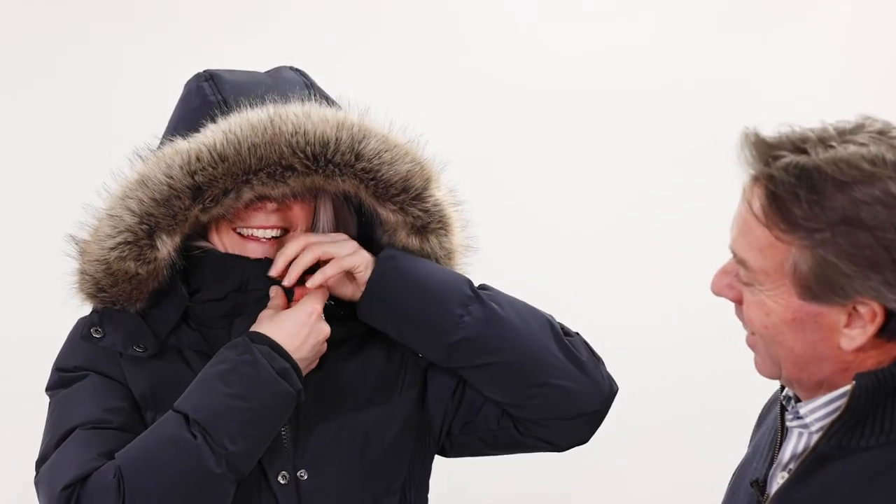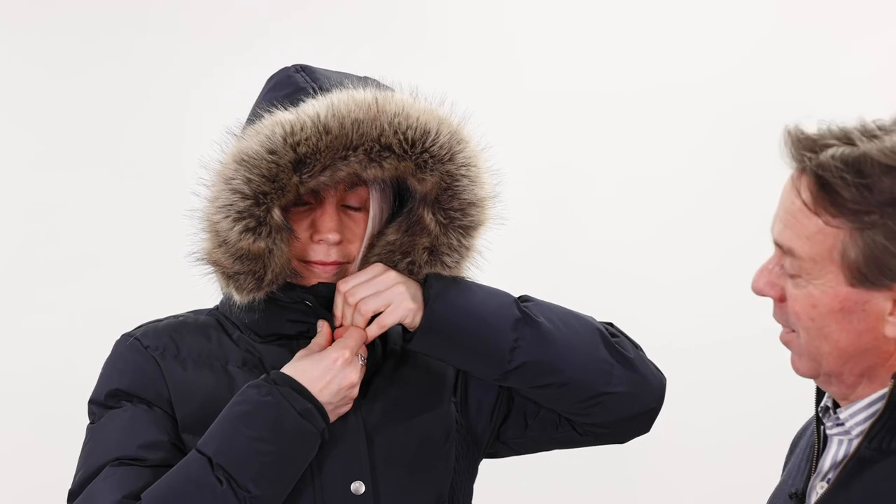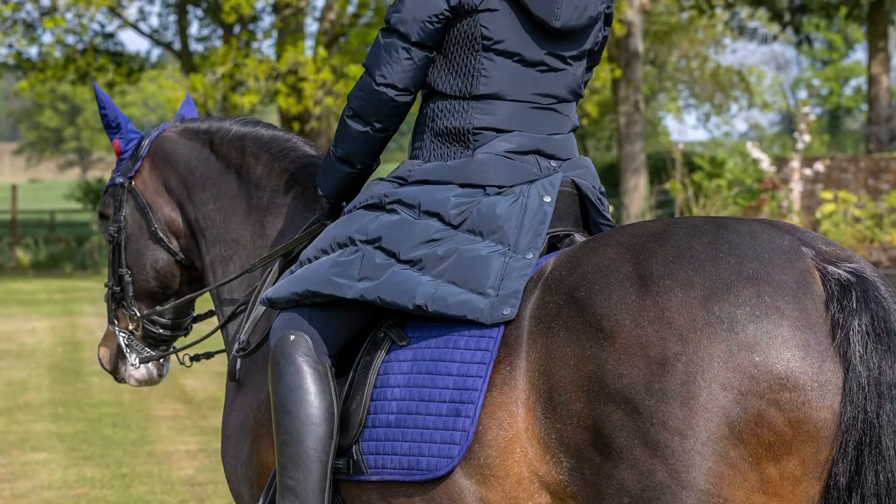The coat has a generous hood with a luxurious faux fur edge. Jodie will show you the storm-proof method of closing the coat, which is ideal for very cold winter days. Let's just take a look at the back detail as well.